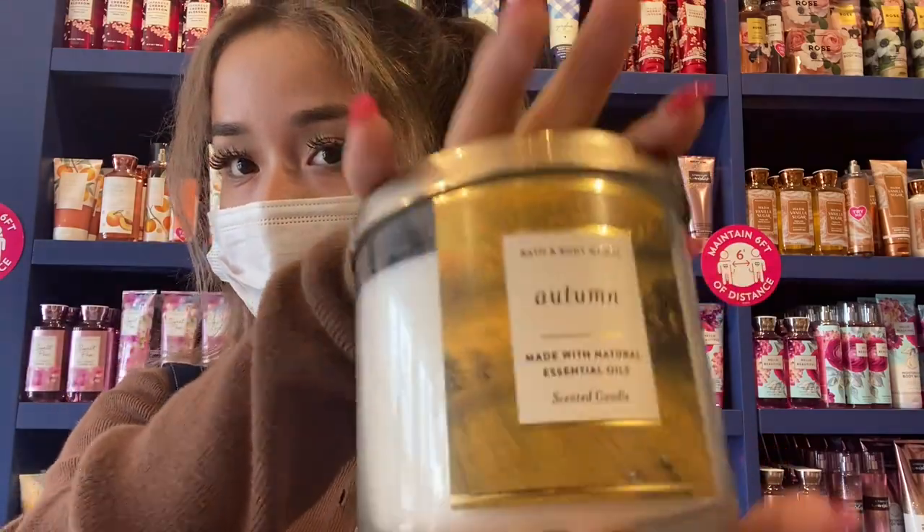I just found this autumn candle and it smells so good. I'm obsessed. We'll for sure be getting this one.